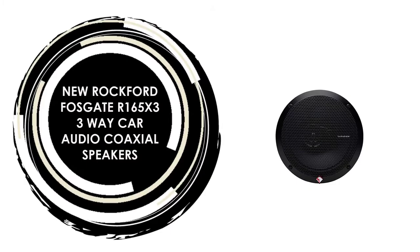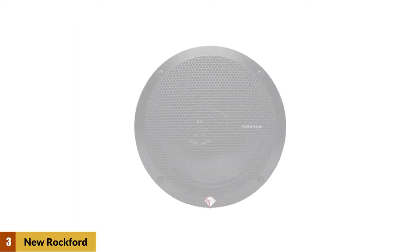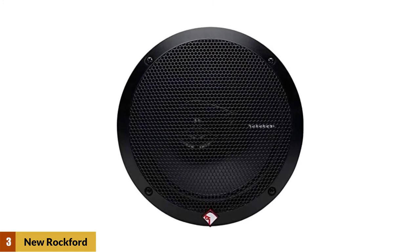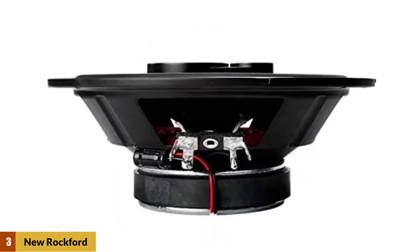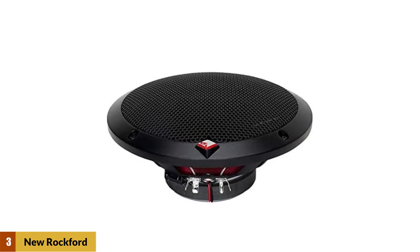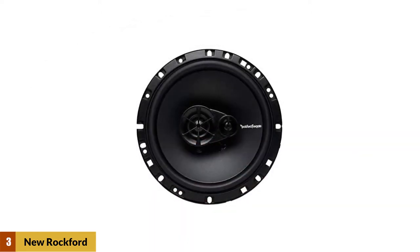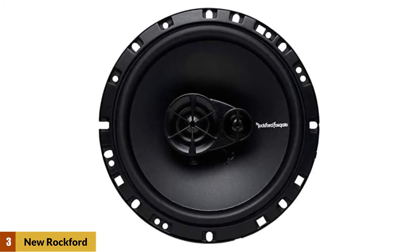At number 3: the new Rockford Fosgate R165X3 three-way car audio coaxial speakers. This speaker offers clean, powerful performance that'll keep you and your friends rocking as you drive. Prime speakers are a great way to get Rockford Fosgate sound quality without destroying your bank account. Each speaker sports a stiff polypropylene woofer cone that delivers strong drums and bass, along with clean reproduction of mid-range frequencies. The silk dome tweeter and piezo super tweeter add the excitement of strong high-frequency response without a trace of harshness, while the built-in crossover network divides the frequencies going to each driver so all your music plays faithfully.